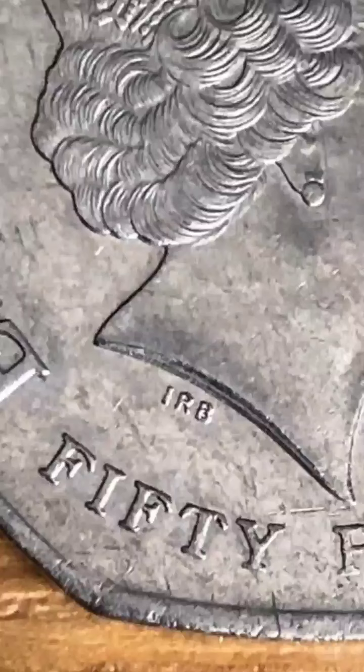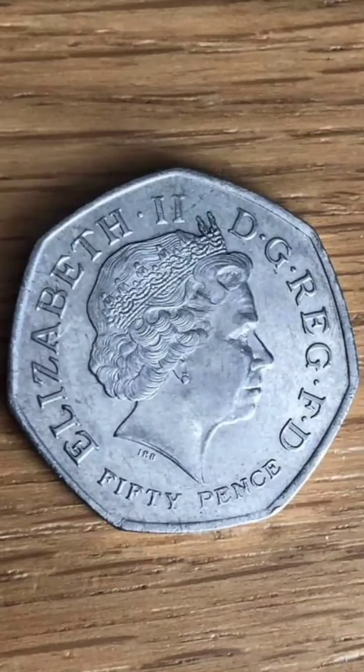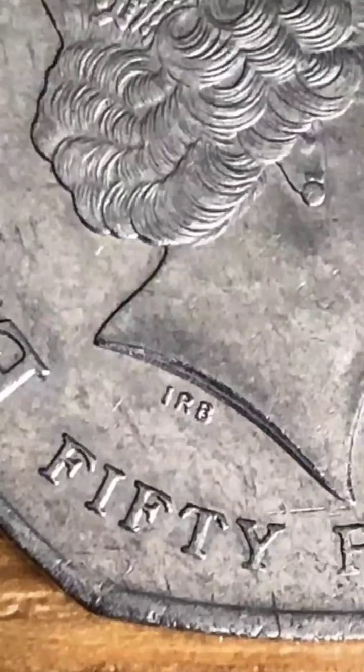It is the rarest circulated 50p coin at this current moment in time, with only 210,000 being released into circulation in 2009. The coin is that of the infamous Kew Gardens. The portrait of Queen Elizabeth II features on the front, designed by Ian Rank-Broadley.